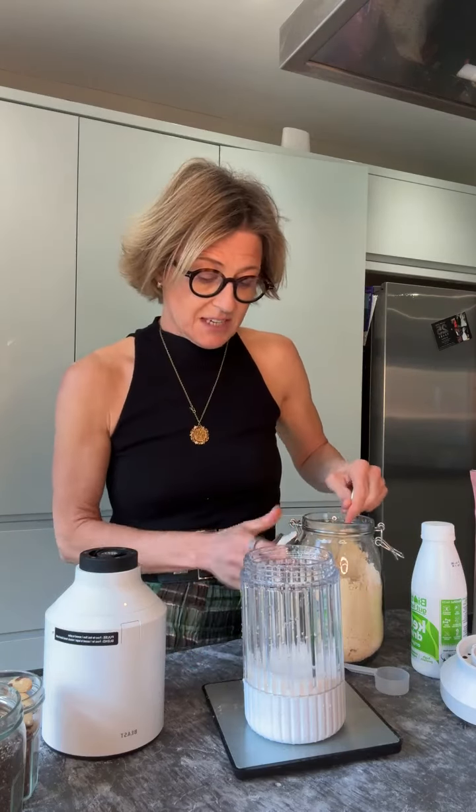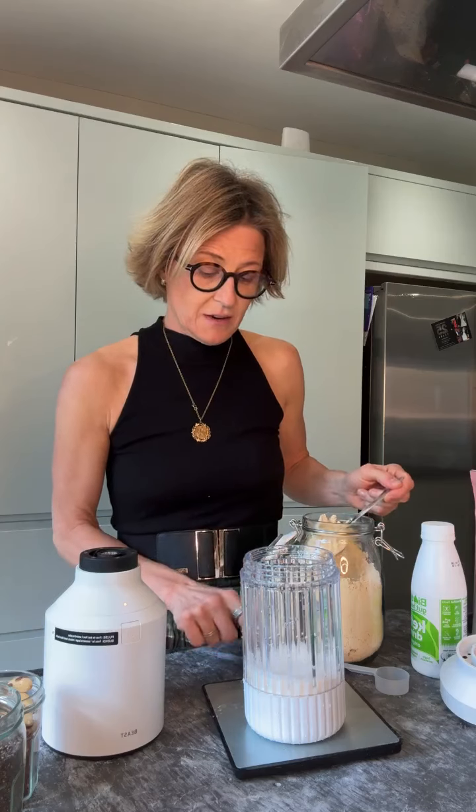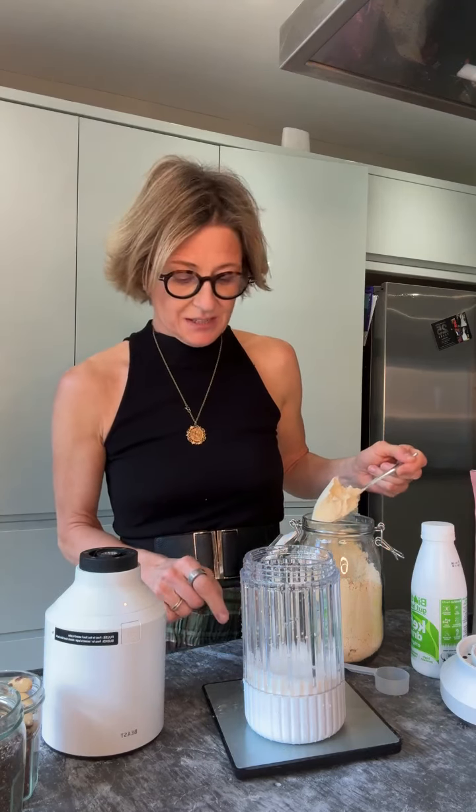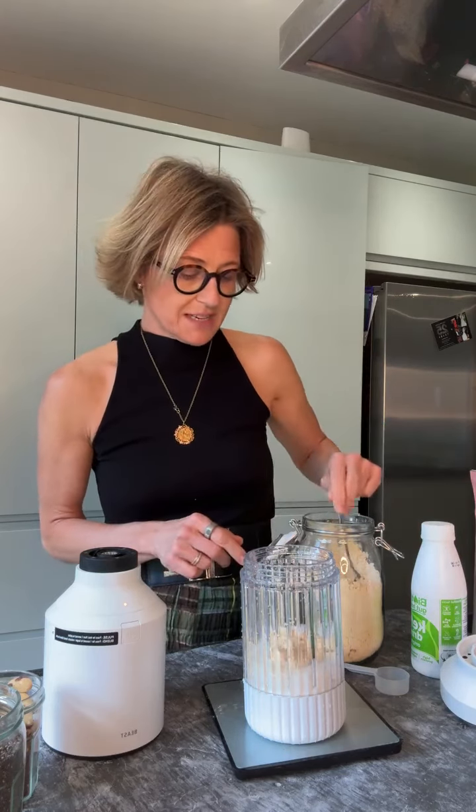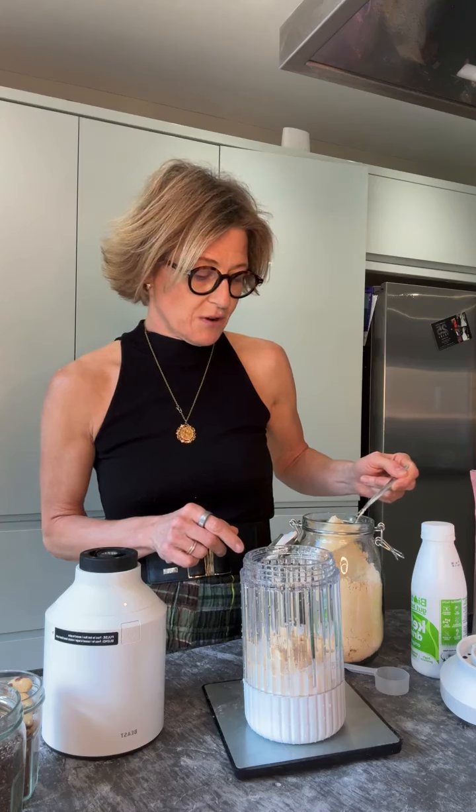I put in about 30 to 40 grams in mine. 30 to 40 grams has about 25 grams of protein in there — it's more than you think. That one is a banana flavoured one, so it gives you the taste of banana without actually having all the banana.